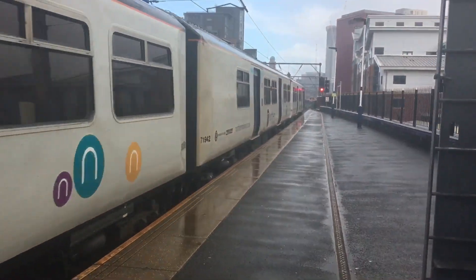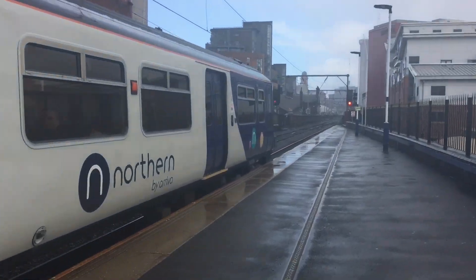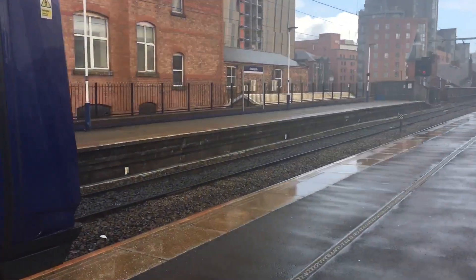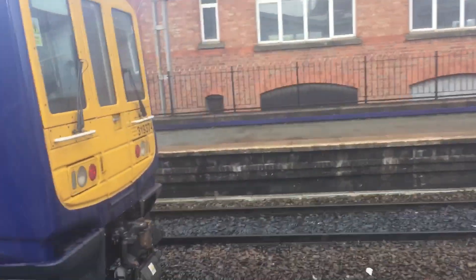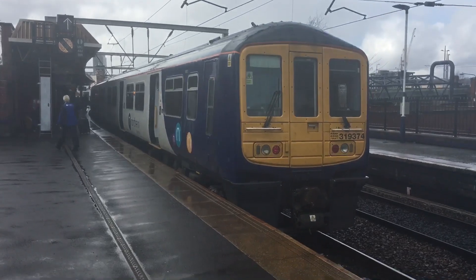If you're an announcement fan, I don't know if I'd recommend this station personally, because it is quite commonplace for a little bit of an interruption every now and again. The two announcements have both been interrupted there by trains either passing or stopping. So yeah, Deansgate probably isn't your best shout for that.